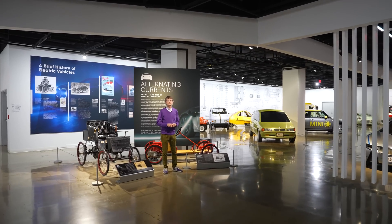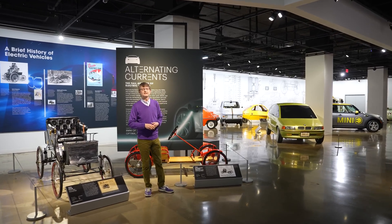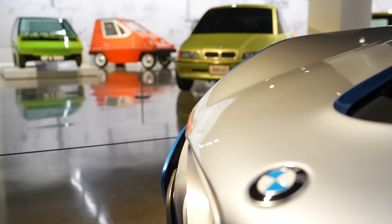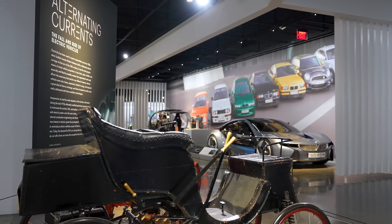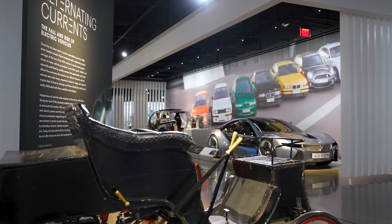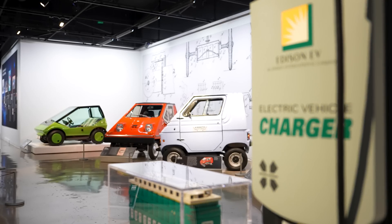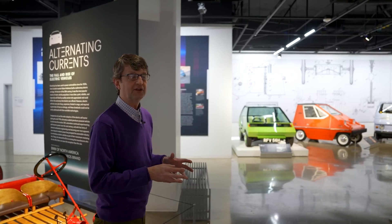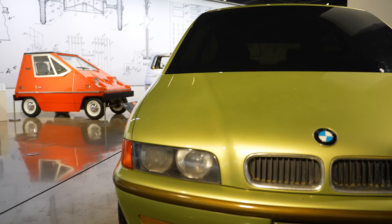Welcome back to the Peterson Automotive Museum YouTube channel. I'm Johnny Eisen, Associate Curator here at the Museum, and today we're up on the second floor in our Alternating Currents exhibit where we look at the history of electric cars. This exhibit is sponsored by Optima Batteries and BMW of North America, and right now the exhibit has a particular focus on mid-20th century electric vehicles, especially those from the gas crises of the 1970s.